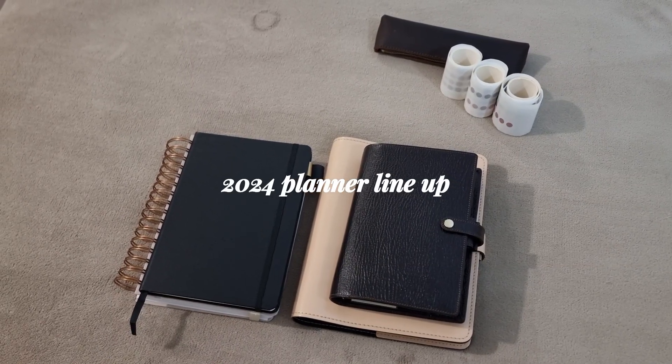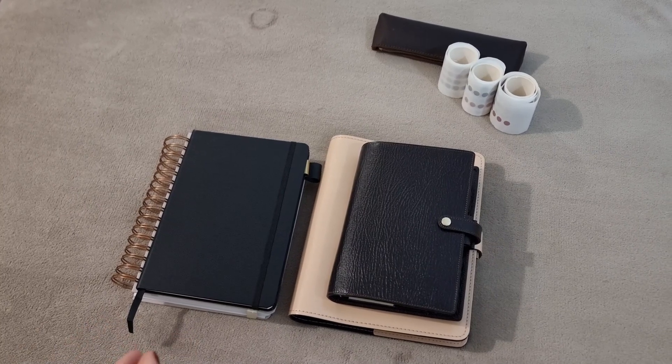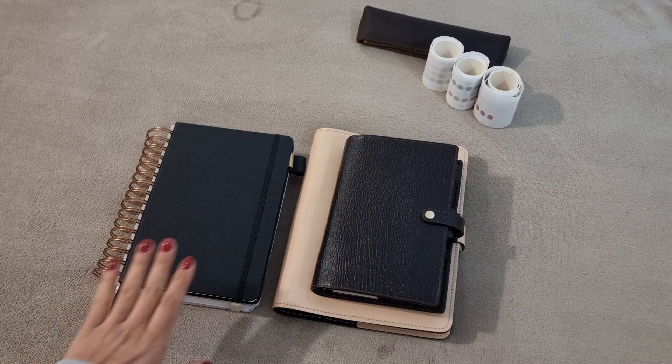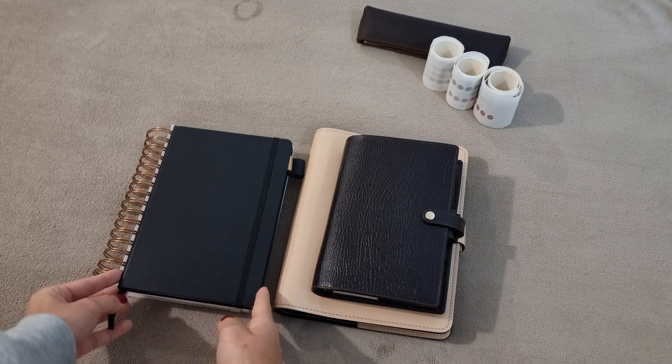Hi everyone, I'm Marisa, the girl behind Girl Gently Plans, and today I'm going to bring you a short video to show my stack for 2024. I'm using two notebooks and two planners.